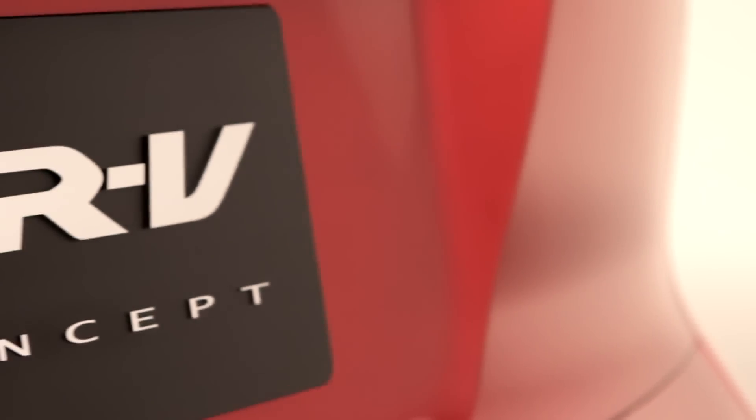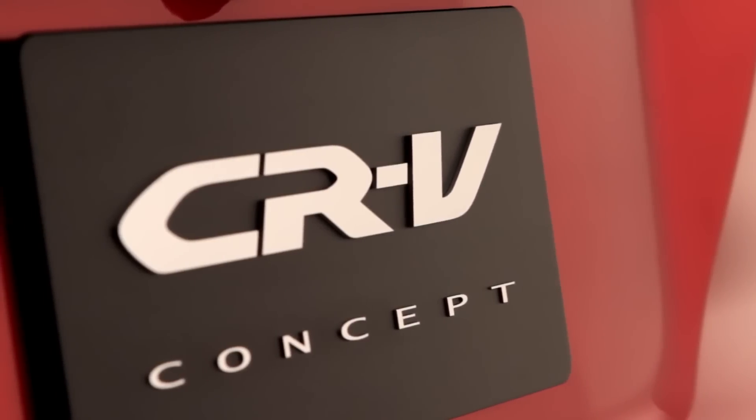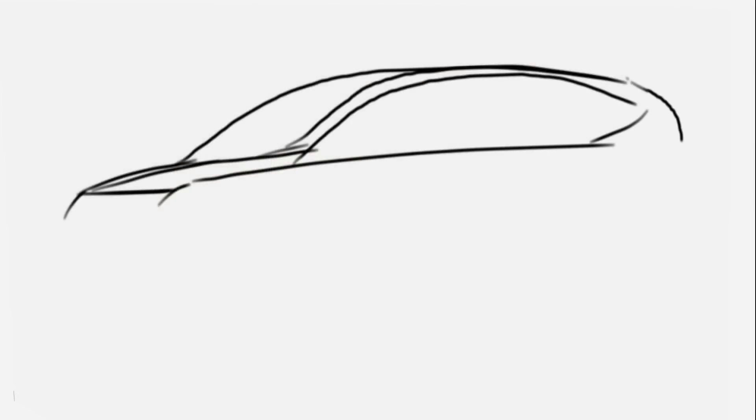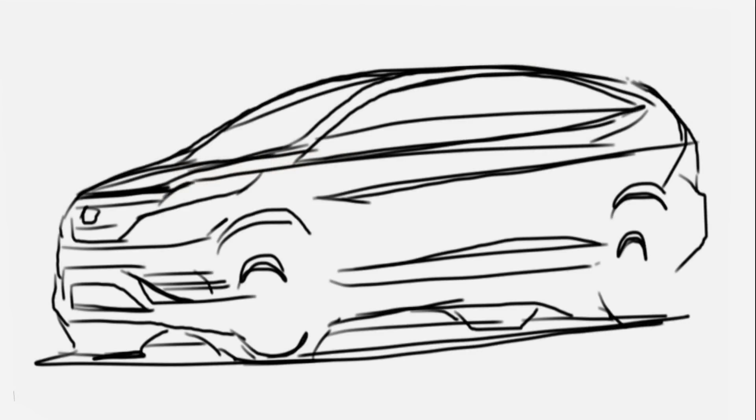The 2012 CR-V concept provides the first official glimpse of the styling direction for the all-new 4th generation CR-V. The goal was to maintain the exterior size, but give it a sleeker, more sophisticated appearance.